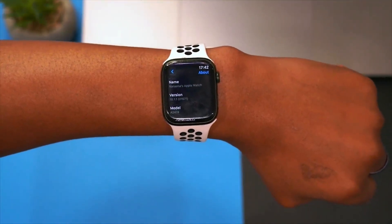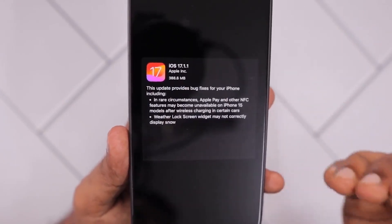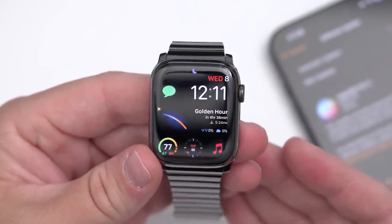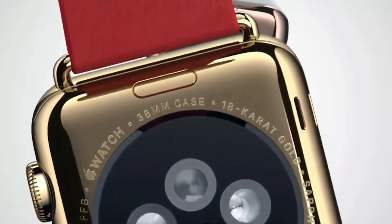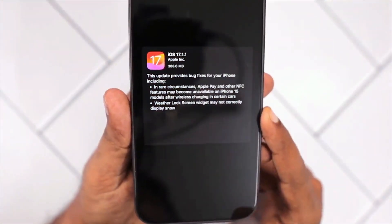Hello everyone, you are welcome. WatchOS has been released alongside iOS 17.1.1. WatchOS 10.1.1 is now available worldwide to everyone simultaneously, provided you're using an Apple Watch Series 4 or a newer model running WatchOS 10.1 or an earlier version.